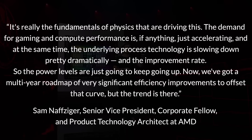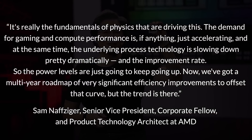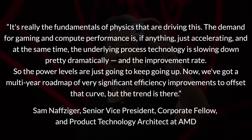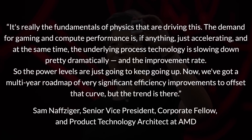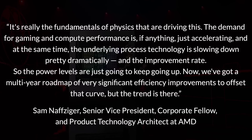It's really the fundamentals of physics that are driving this. The demand for gaming and compute performance is, if anything, just accelerating, and at the same time, the underlying process technology is slowing down pretty dramatically in terms of the improvement rate. So the power levels are just going to keep going up.